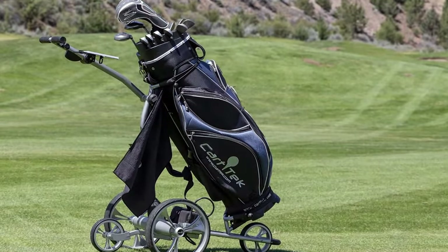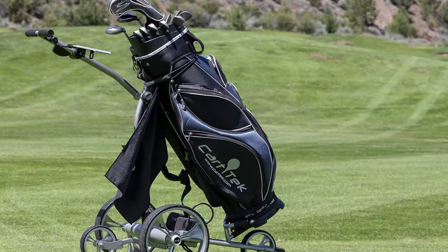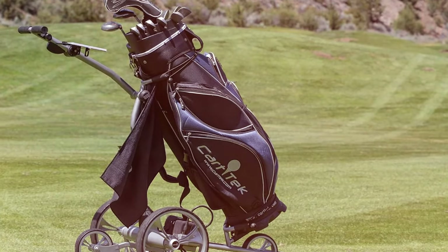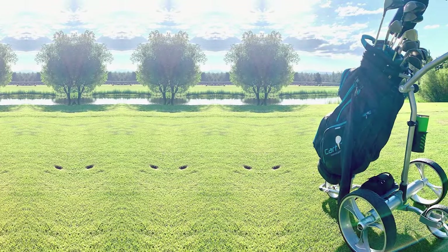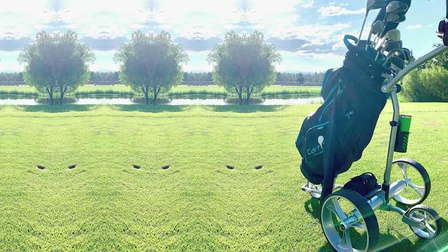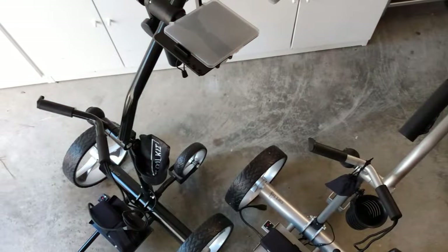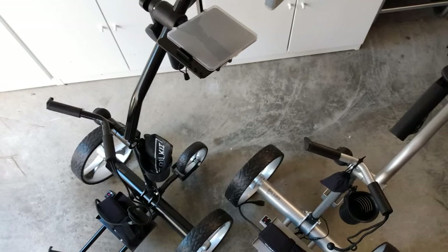Now let's dive into the features. The CartTech Yellowstone comes with a remote control allowing you to effortlessly guide it around the course. It also includes a drink holder and a ball holder for added convenience. In terms of effectiveness, it offers a smooth and efficient performance, ensuring you have a stress-free round of golf. In the specifications department, this cart boasts a powerful motor and a long-lasting battery, giving you the confidence to tackle any course with ease.